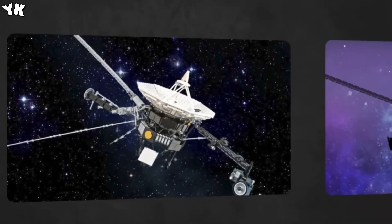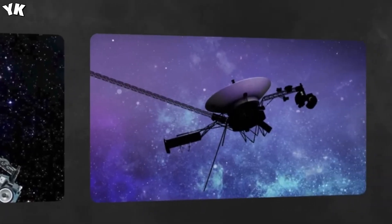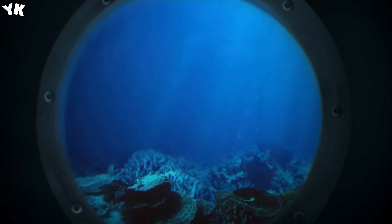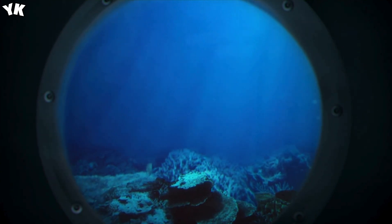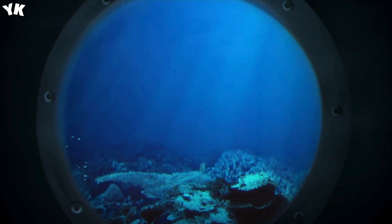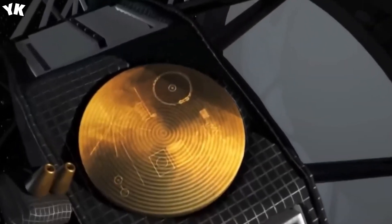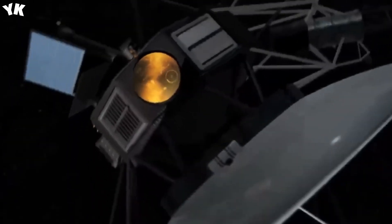Voyager 2 left Earth first on August 20, 1977, followed by Voyager 1 two weeks later in September. This marked the beginning of an epic journey into the outer solar system, equipped with 11 key instruments including cameras, radio systems, spectrometers, and more. The Voyagers provided invaluable data about planets.